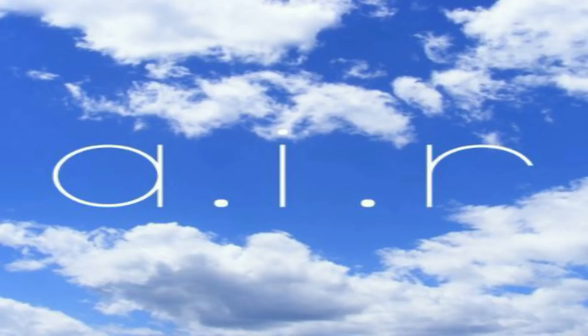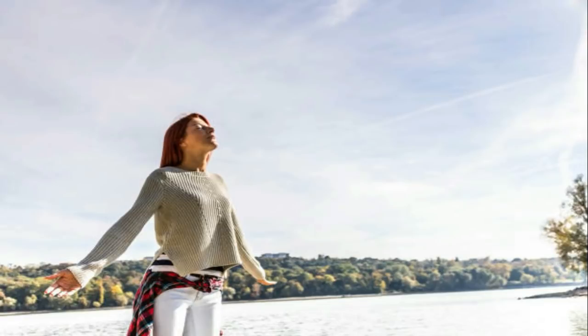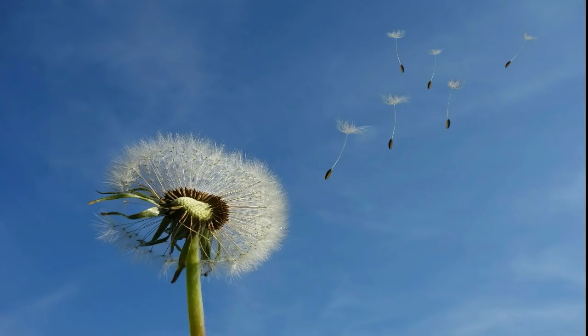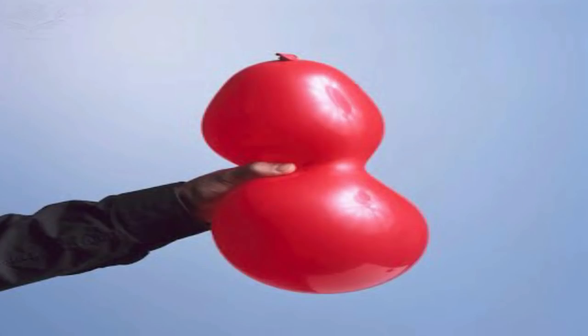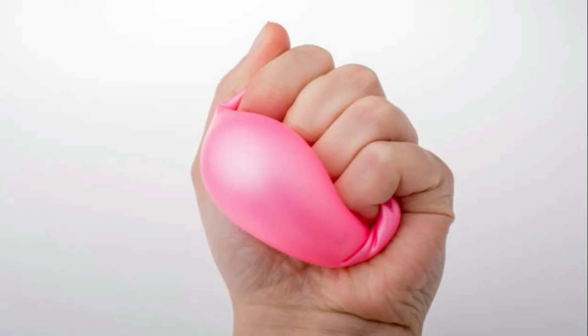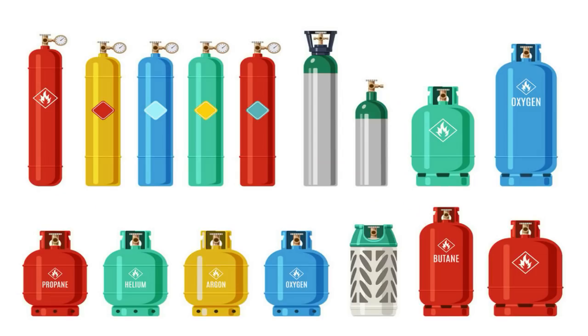Air is an example of gas. Air is colorless, tasteless, and invisible. Air can be squeezed or compressed. As you press a balloon, it feels harder and occupies a smaller space. Air can be pushed from both sides, left and right. Moreover, air has heaviness, which is also called weight. Examples of gases are oxygen, carbon dioxide, and liquefied petroleum gas, LPG.